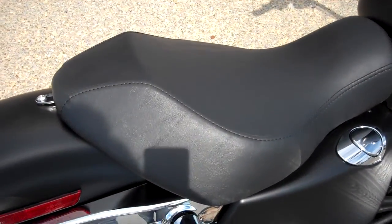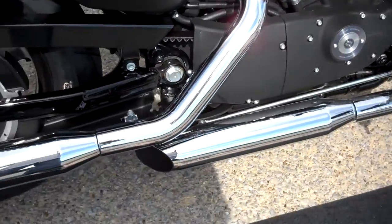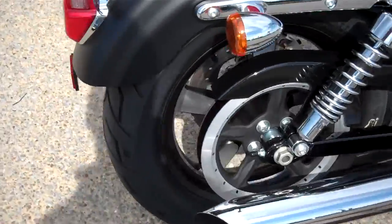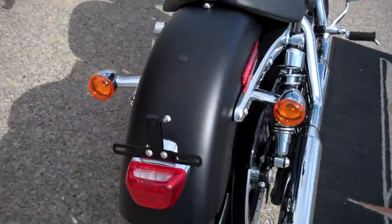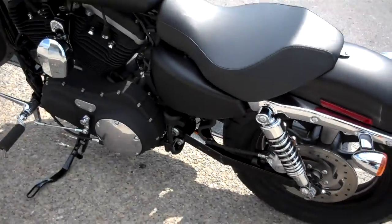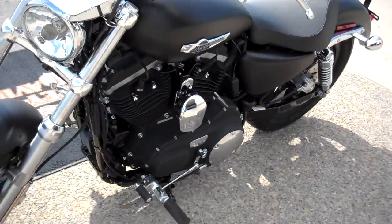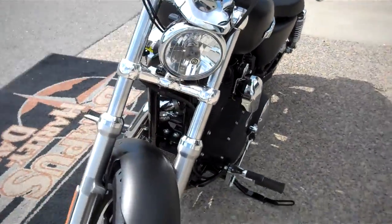We changed the seat to a solo seat from the normal two-up seat. Still stock pipes on the motorcycle, but it gives it a real cool bobber look. So a couple of subtle changes, but it makes a big difference.